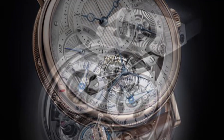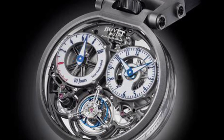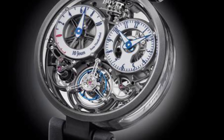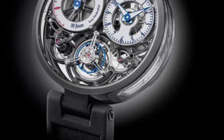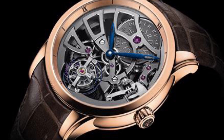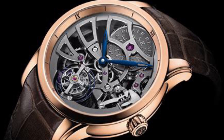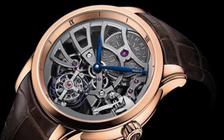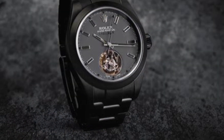On the downside: price — their intricate design comes with a heavy price tag, making them a luxury few can afford. Questionable utility: modern watches are constantly in motion, naturally nullifying gravitational errors, which has led to debates on the tourbillon's utility in contemporary timepieces. Maintenance and durability: the added complexity means more potential maintenance and a higher susceptibility to damage, and repairs, given their complexity, can be expensive.